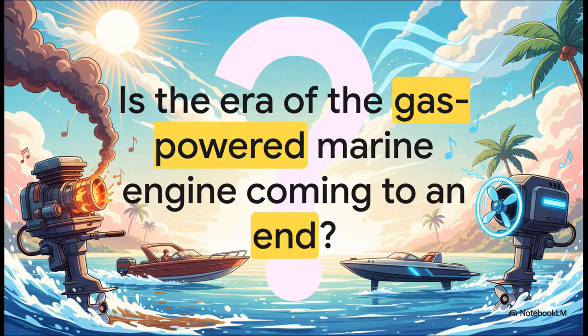And all of this leads to one final huge question. For decades, the soundtrack of summer has been the roar of a gas engine on the water. But as companies like Vision Marine prove that electric can be powerful, fast, and successful, you have to wonder: are we watching the end of an era? Is this the dawn of a new, quieter, and maybe even more powerful age on the water?